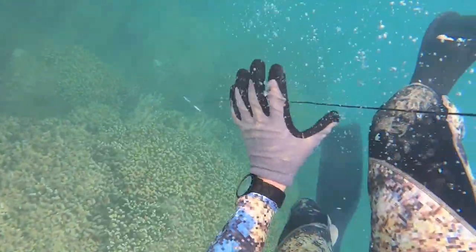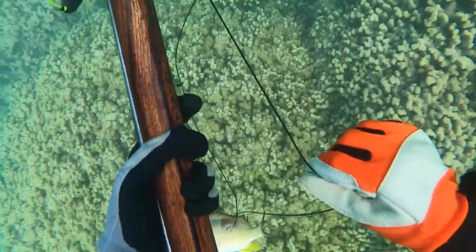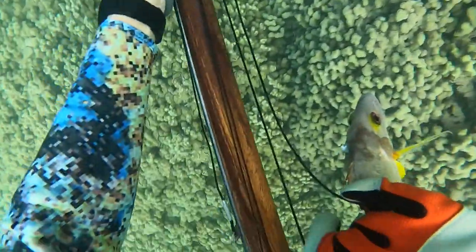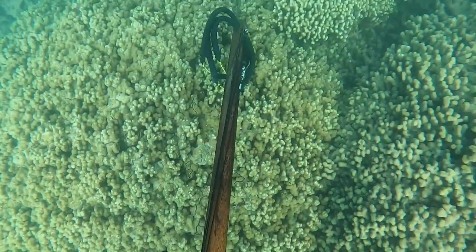Really, all reef fish have some ciguatera in them — every single fish you eat from the reef has some, just some more than others. So I wouldn't be too worried about eating toao. They're delicious fish — they're a snapper, a delicacy on the mainland — so definitely give it a try. I promise you it will be worth it.